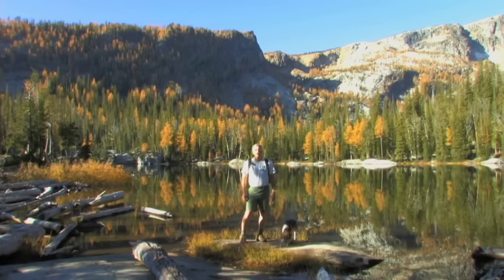Let's continue our fall adventure and see what the trees look like up at the other two lakes. So let's go. Come on, Jack.